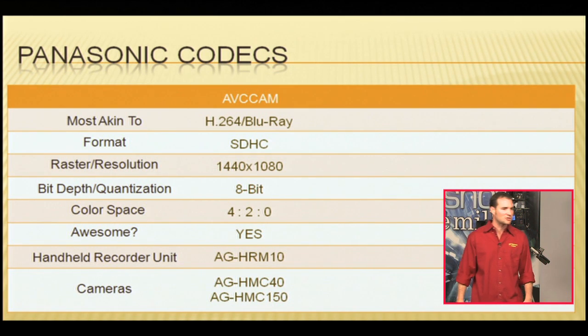The HMC150 and the HPX170 actually have the same front end from a camera perspective. The HPX170 is P2 recording, and the HMC150 has AVC Cam recording.